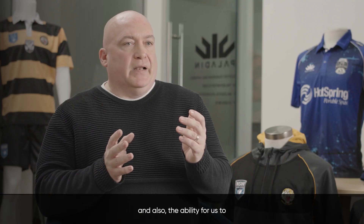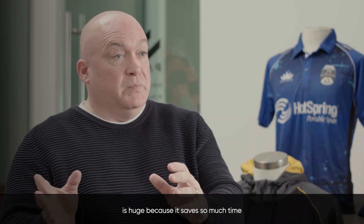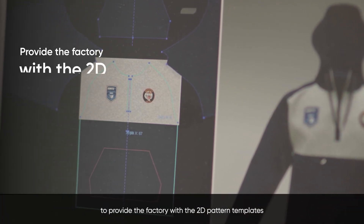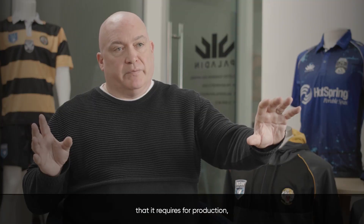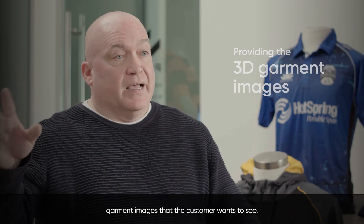The ability for us to design in 2D or 3D simultaneously is huge, because it saves so much time to be able to provide the factory with the 2D pattern templates it requires for production, while at the same time providing the 3D garment images that the customer wants to see.